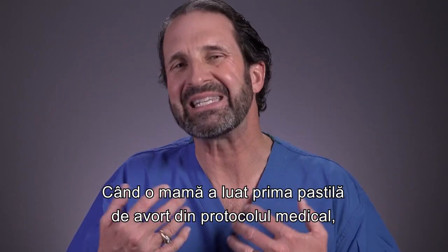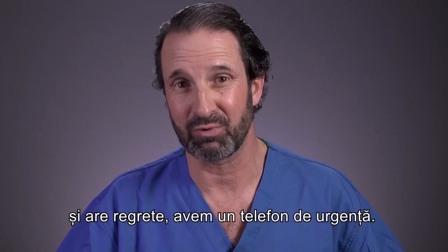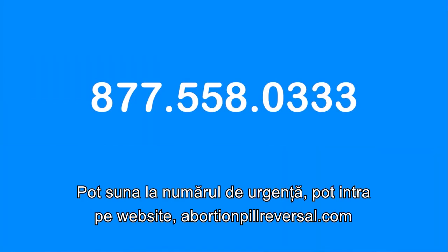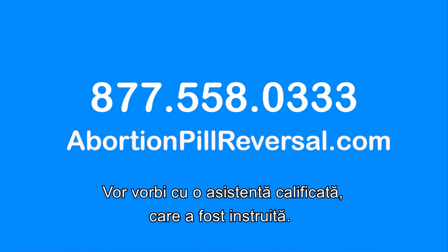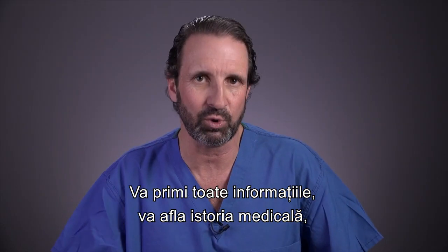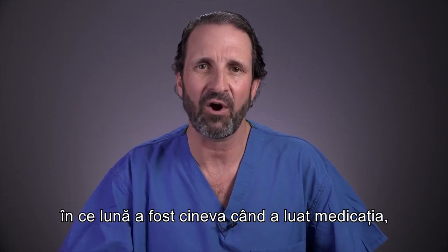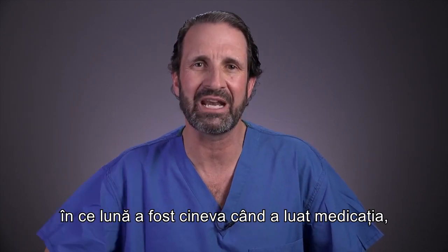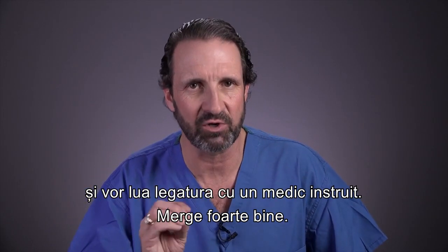So when a mom has taken the first abortion pill in the protocol and she has regrets, we have a hotline. They can call the hotline or go to the website abortionpillreversal.com. They will speak with a registered nurse who has been trained. She will get all the information — medical history, how far along the patient was, when they took the medication — and they will connect them with a trained physician. It works very smoothly.